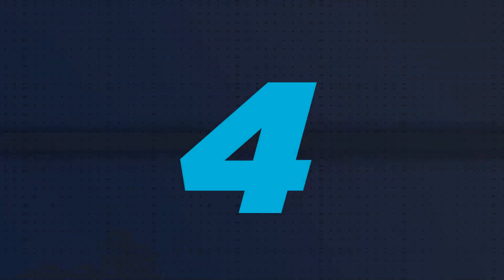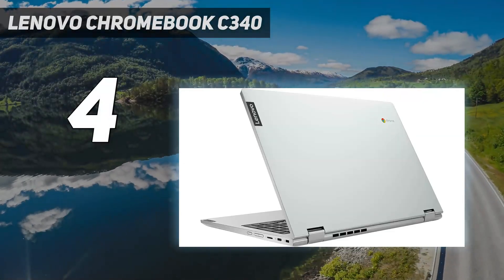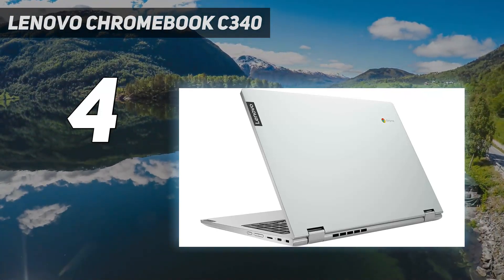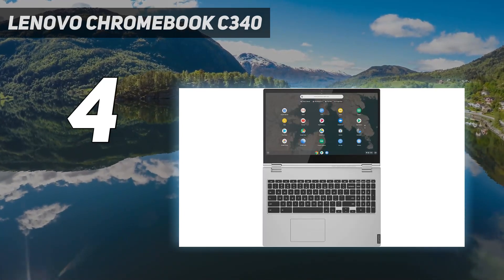Coming in at number 4: the Lenovo Chromebook C340. If you want to spend as little as possible, get the Lenovo Chromebook C340-15, 2020. This 15-inch 2-in-1 convertible has a sturdy build, a thin and light design, and all-day battery life.